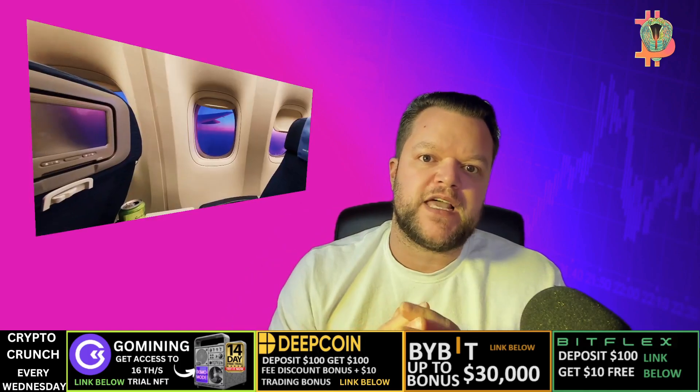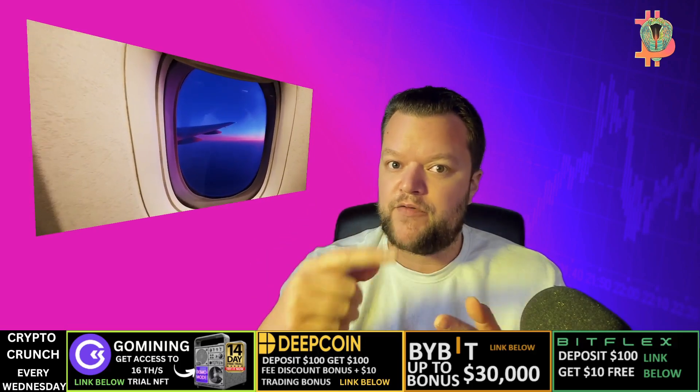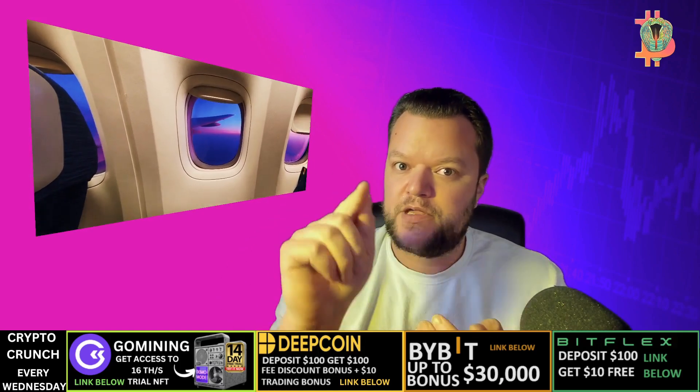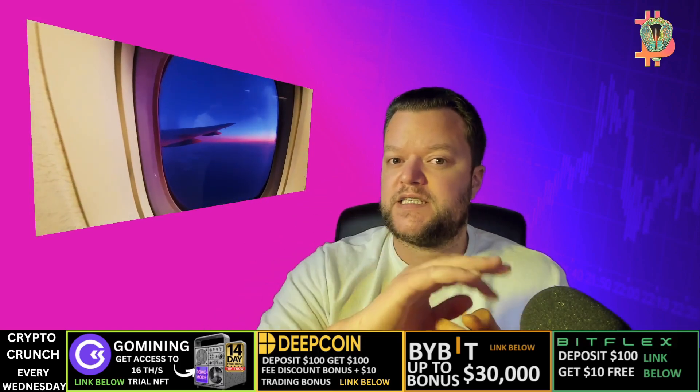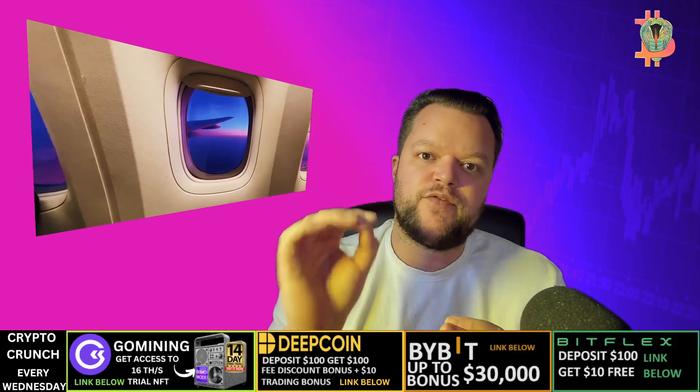Before we get into why Bankai is important, make sure you check out Go Mining. At Go Mining you will get a 14-day free trial to test out the platform and see how you can earn daily rewards in the form of either Go Mining tokens or Bitcoin — it's a mining NFT. Also check out Deep Coin, Bybit, and Bitflex — great exchanges. I have links below this video specifically for my audience.